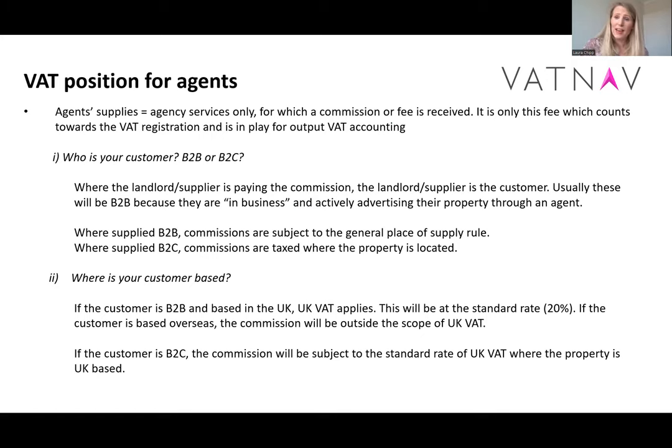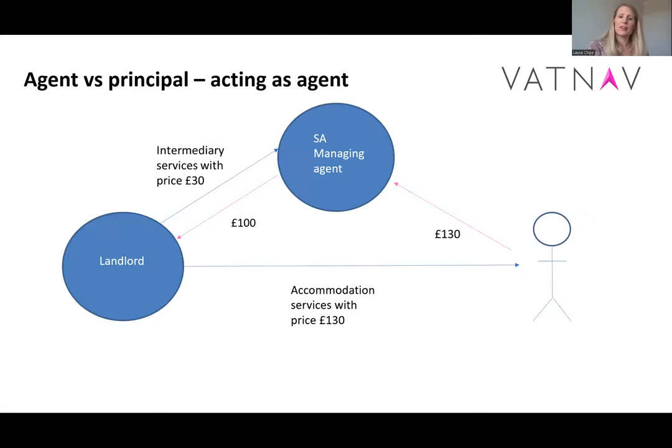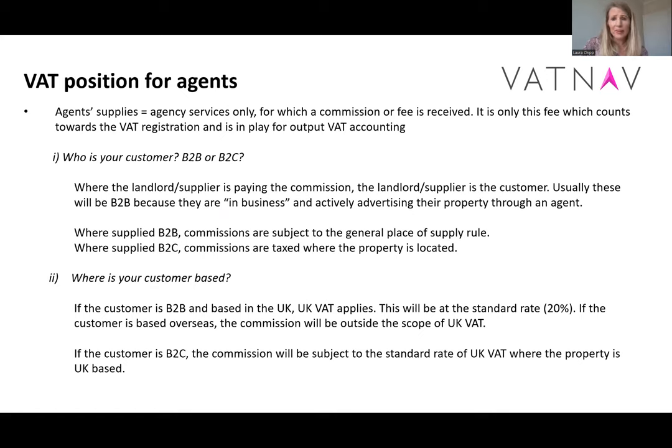In terms of the VAT position for agents, one of the good things about acting as agent is that the VAT accounting value is the commission or fee only. The agent doesn't have to think about accounting for VAT on the accommodation itself. The actual accommodation services transaction is completely up to the landlord in terms of how they account for VAT. The agent only has to worry about accounting for VAT on, say, a £30 fee. Also, as agent, when going towards the VAT registration threshold of £85,000, we're only looking at those fees and not the full amount of turnover.